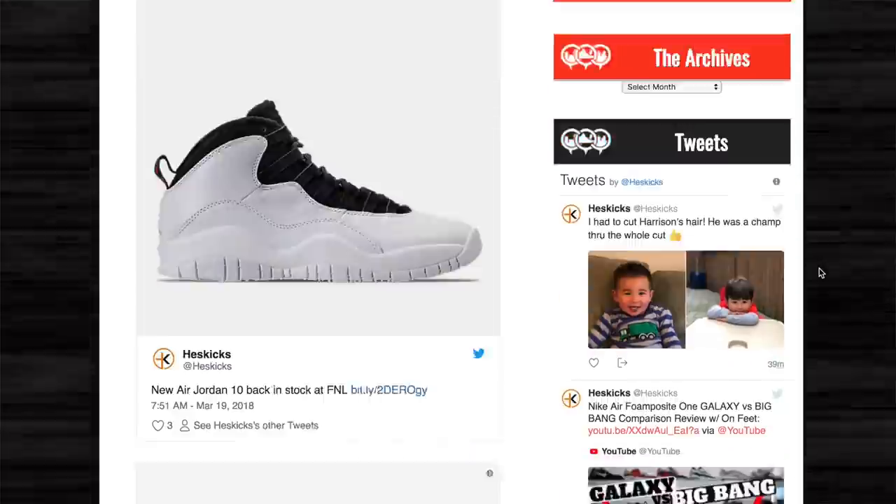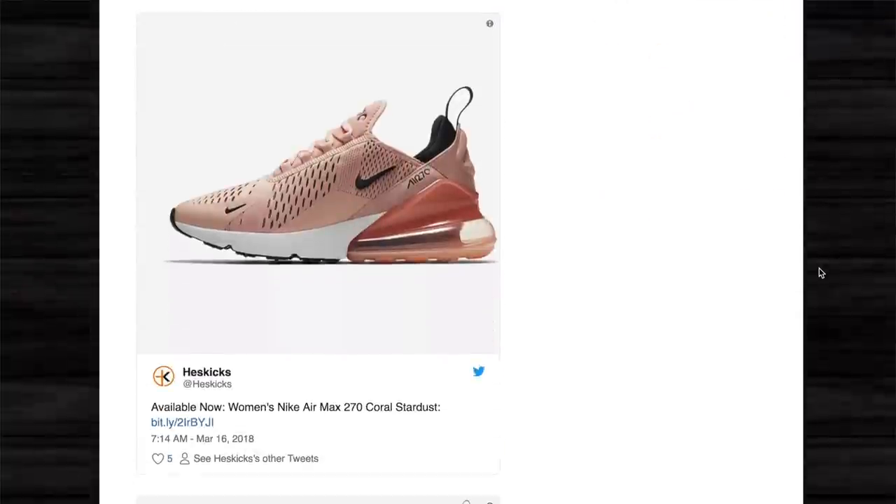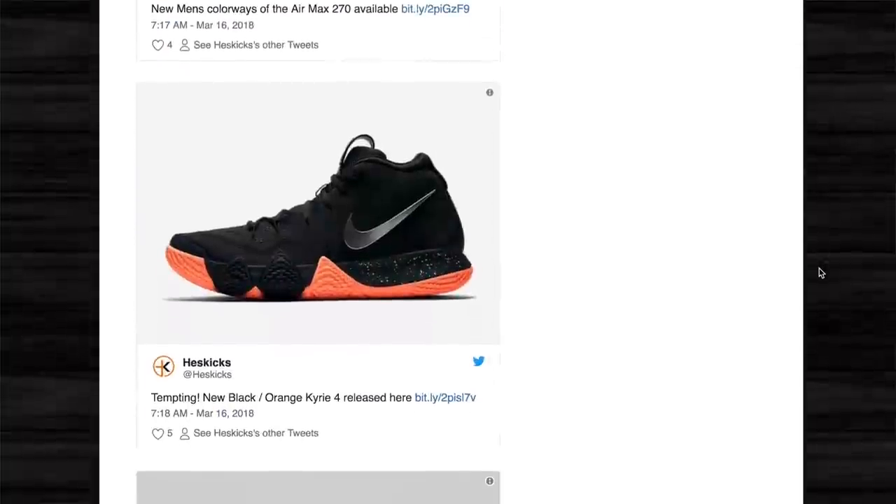What is going on guys, Hess here, collectivekicks.com. If you guys want to shop this week's top sneaker deals that I posted on Twitter, check the link in the description and happy shopping.